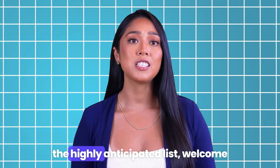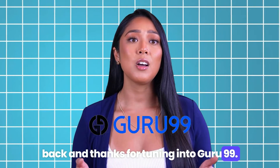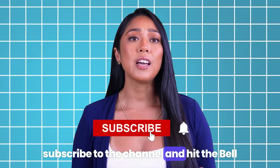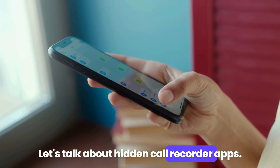But before I reveal the highly anticipated list, welcome back and thanks for tuning into Guru 99. We're back with another interesting video, so please subscribe to the channel and hit the bell icon to get notified of every new upload. Let's talk about hidden call recorder apps.